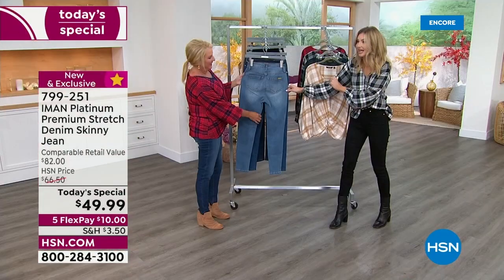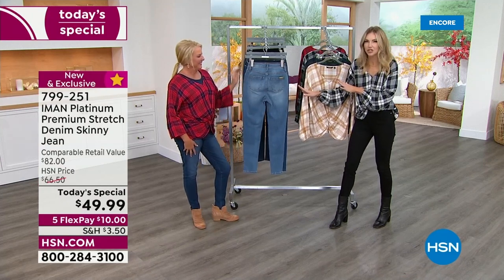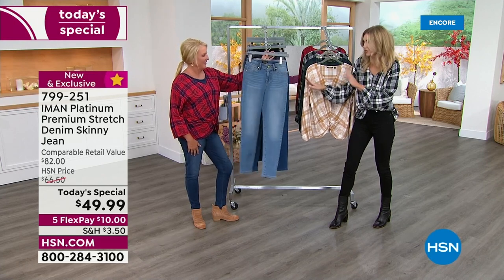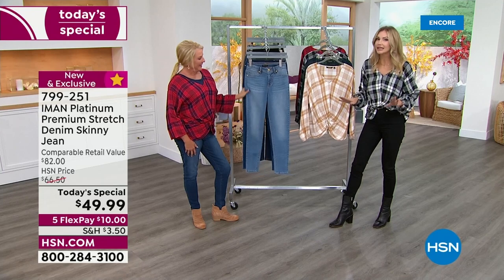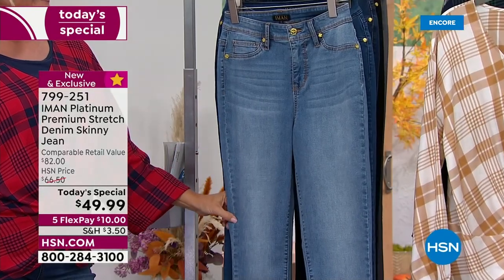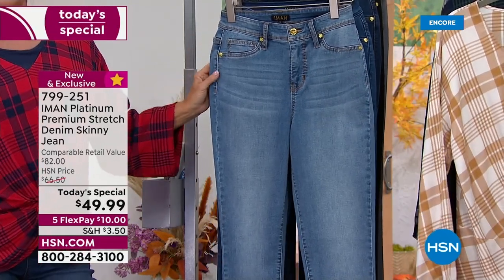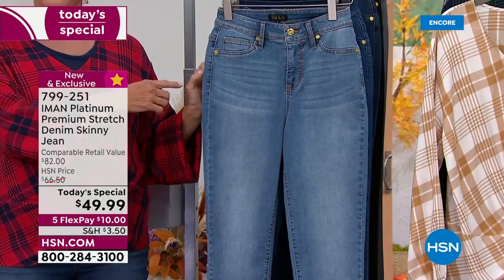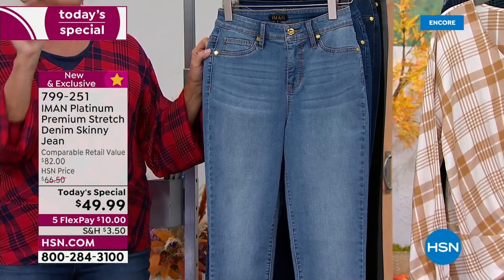I've been jean shopping recently at department store outlets and tried on at least 20 pairs — didn't find a single one that fit me. This one fits perfect, like a glove. Now I want to show you a really great feature. Look at this seam — it's such a small detail but one of the most important details of the jean.